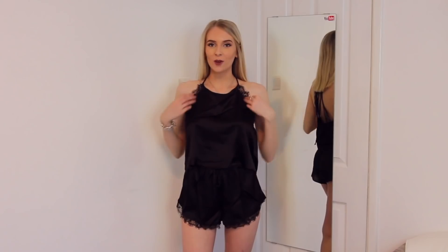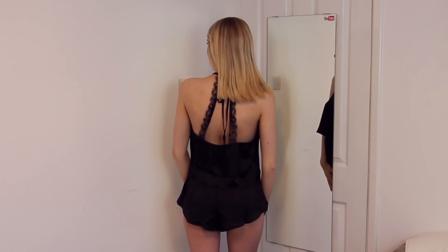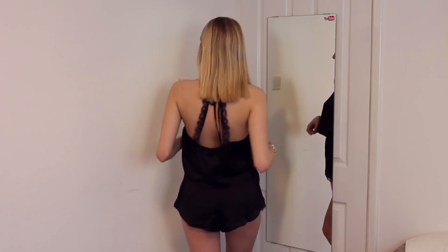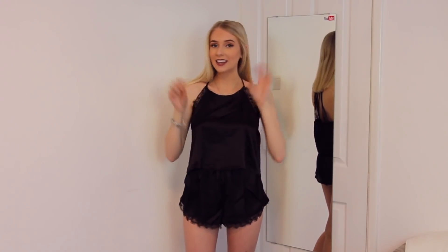This is the pyjamas set on. It looks so cute — it definitely needs an iron, it's very creased. But I love it so much, it's so cool and airy. The lace is really cute and the back of it I absolutely love. The halter neck is a really nice detail. I would give this pyjamas set a 10 out of 10.